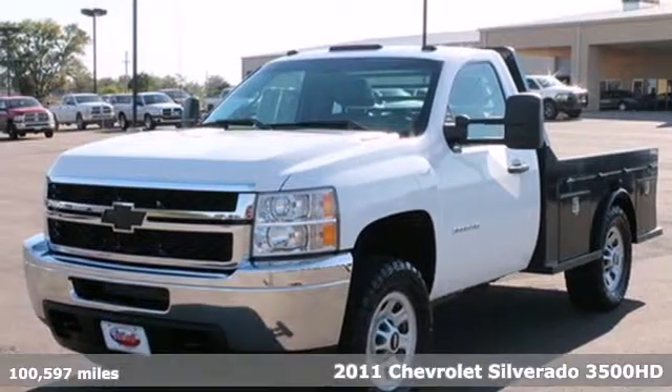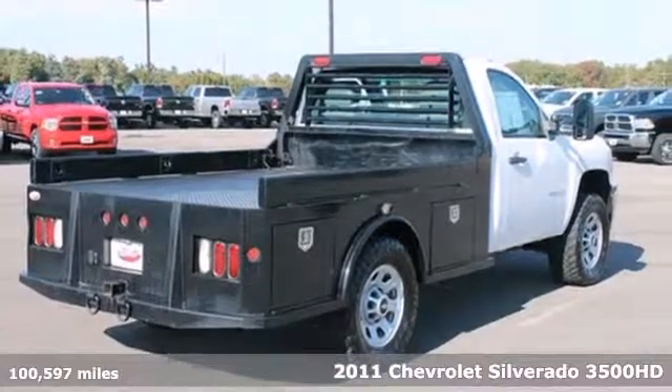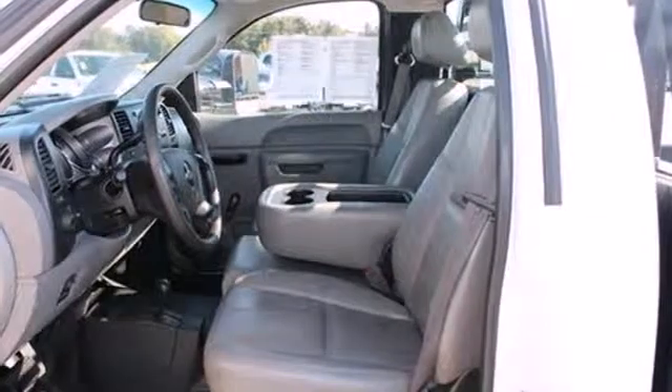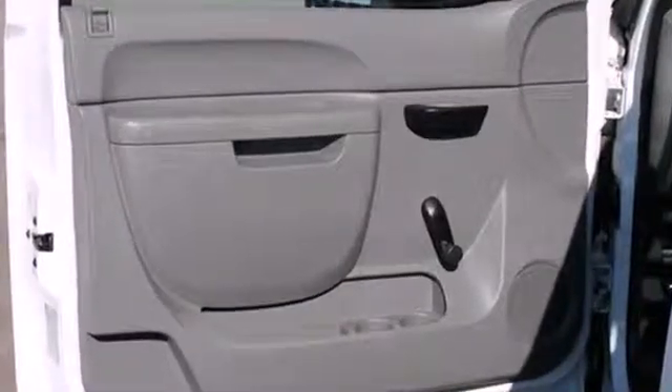Here's a 2011 Chevrolet Silverado 3500 HD. This rugged and reliable pickup is loaded with standard features, including chrome finish bumpers, air conditioning, child seat anchors, and a premium four-speaker stereo system with a mast antenna.